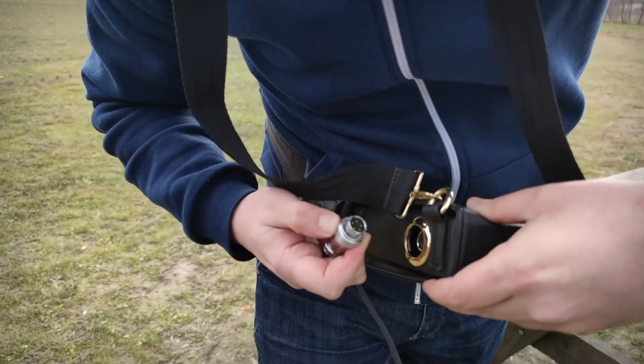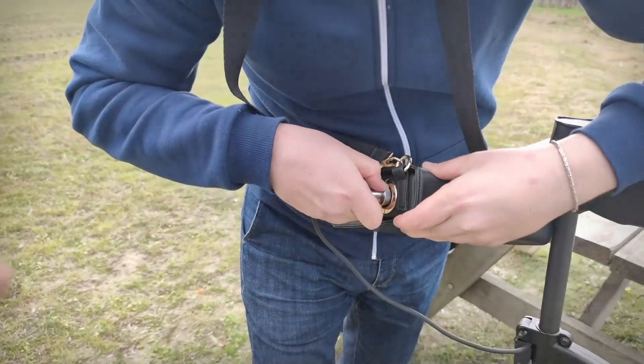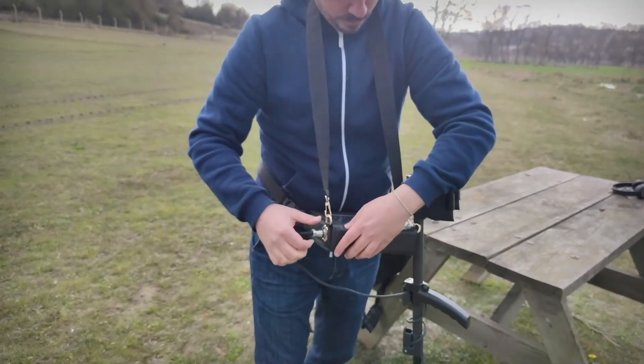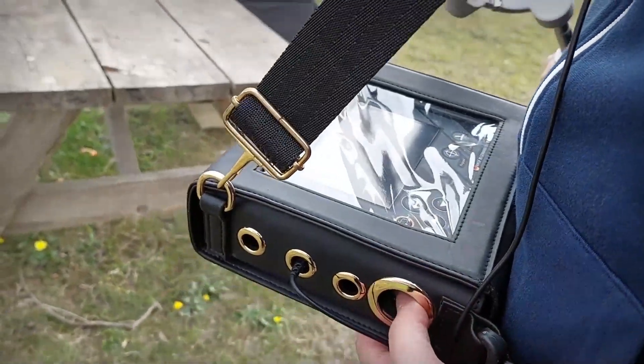Then connect the search coil cable with the main unit via the socket. After that, turn on the device and hold it in the correct way.